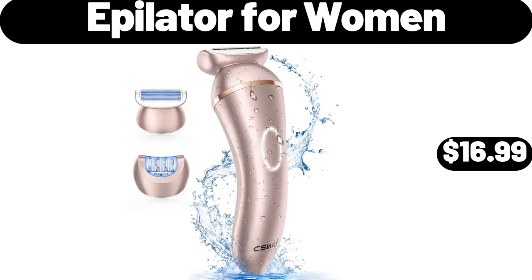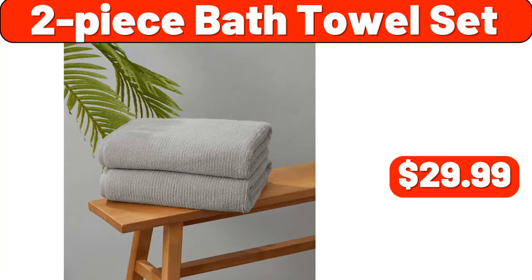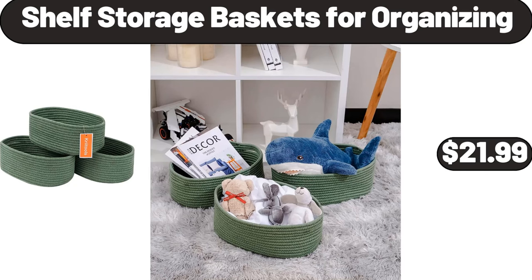Epilator for Women, $16.99. Planter with Wood Legs, $49.99. Two-piece Bath Towel Set, $29.99. Glass Food Storage Containers 3 compartments, $16.99. Butter Dish with Lid, $7.99. Shelf Storage Baskets for Organizing, $21.99.